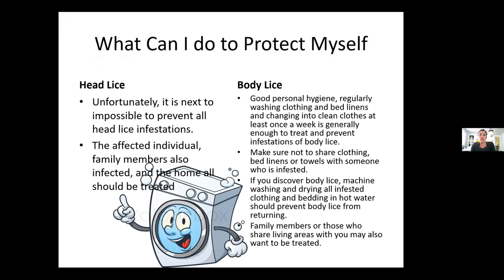To protect yourself from head lice: it's next to impossible to prevent all head lice infections, which is why it runs rampant through schools. If one family member gets it, the whole home should be treated. For body lice: personal hygiene, personal hygiene, personal hygiene — showering, clean clothes, do not share clothes. If you find body lice, everything should be laundered in hot, and family members or those sharing the living space should also be treated.